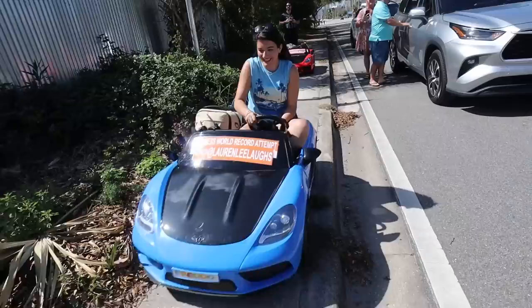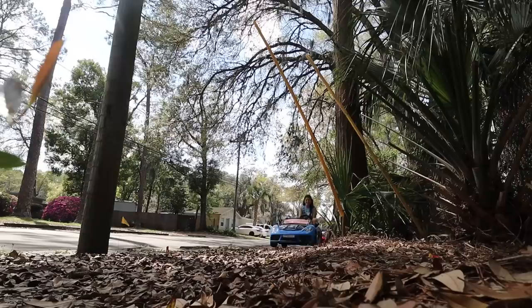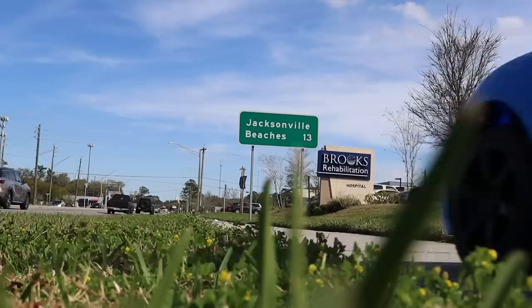We were worried about scratching the paint. Something on the bottom of my car scraped really bad. The manufacturer said the one thing we must never do is scrape the bottom of the car — it's the one thing that could really cost us the world record. Right after I scraped my car, Lauren stopped because she had an issue too. Everything that makes the car work is below the car, and there was a twig stuck in it. Luckily she pulled it out before it caused damage. We finally saw the sign for Jacksonville Beach, where our hotel would be for the night.